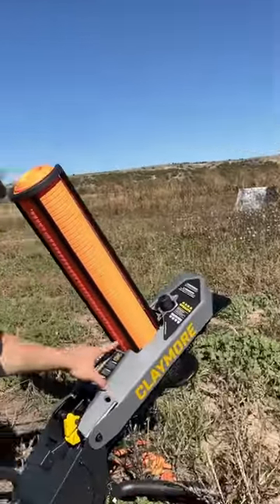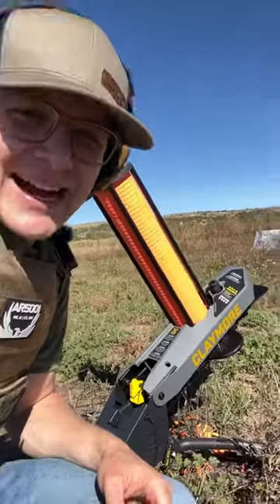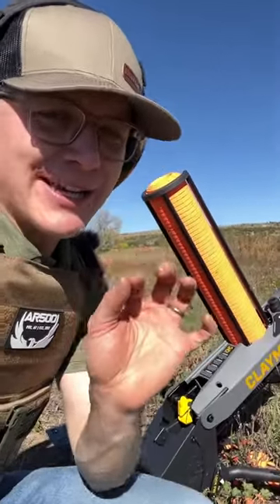This is called the Claymore. As you can see, it's got clay pigeons stacked up in this hopper or magazine and it launches clay pigeons. But here's why it's ten times better than you think — finding a power source for these things can be crazy.